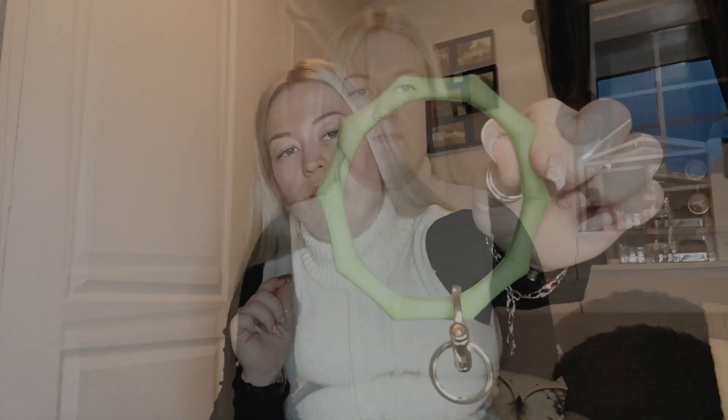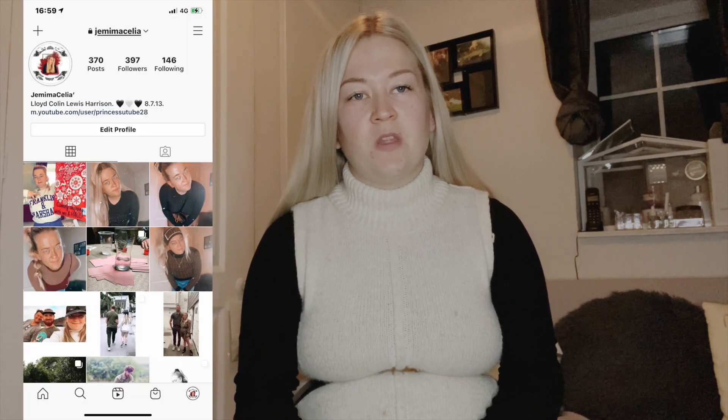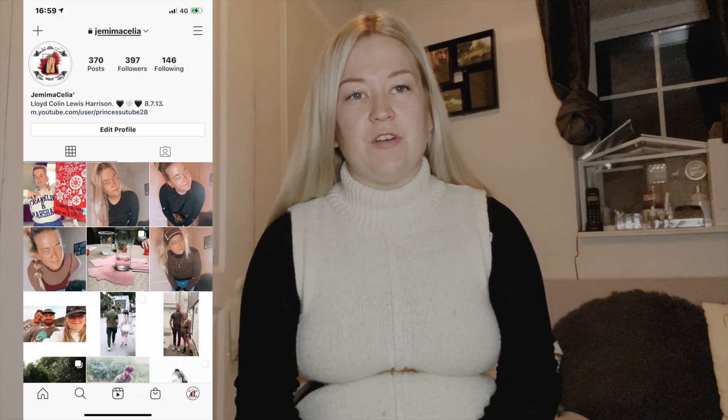That's it for today's video, guys — hope you enjoyed it! If you did, smash a big thumbs up, subscribe if you're new, and hit that bell notification button to keep up with all the latest videos. Don't forget to follow me on Instagram — I'll add it on screen now. I hope you all have a very Merry Christmas, and I hope to see you here next week. Bye!